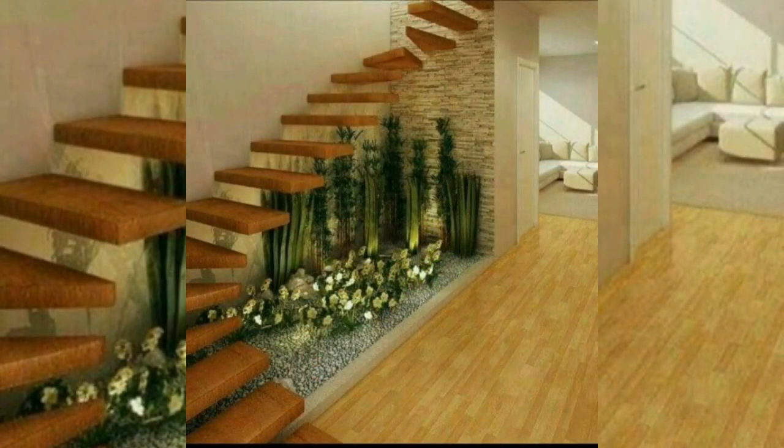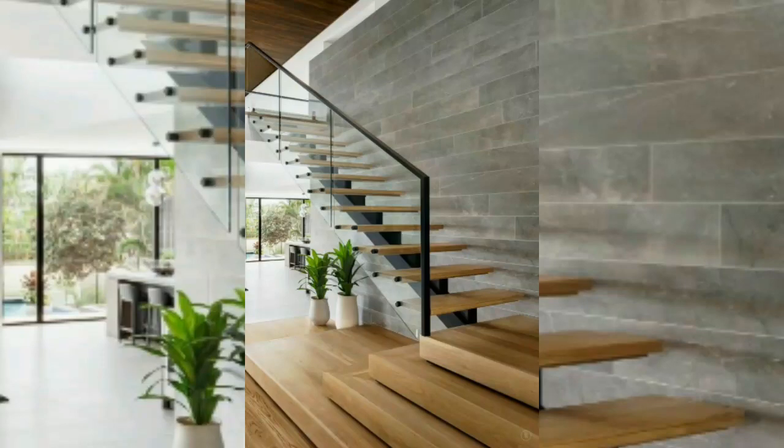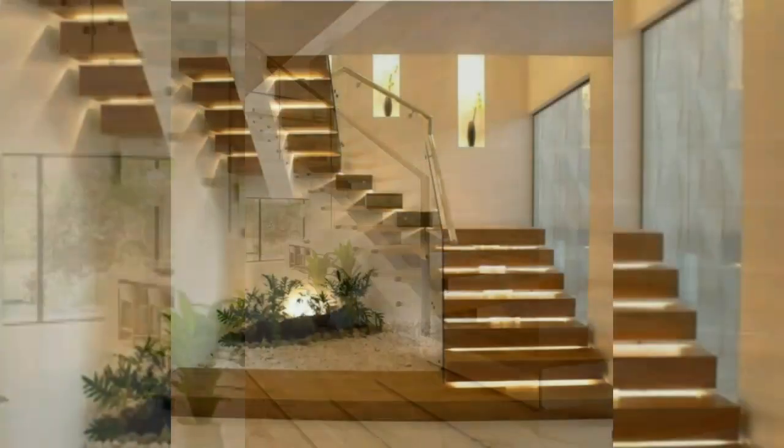Concrete stairs are hardy, simple, and blend with different house design styles. They can be cold to the feet and often require carpeting. However, this material is slip-free and conveniently priced too.